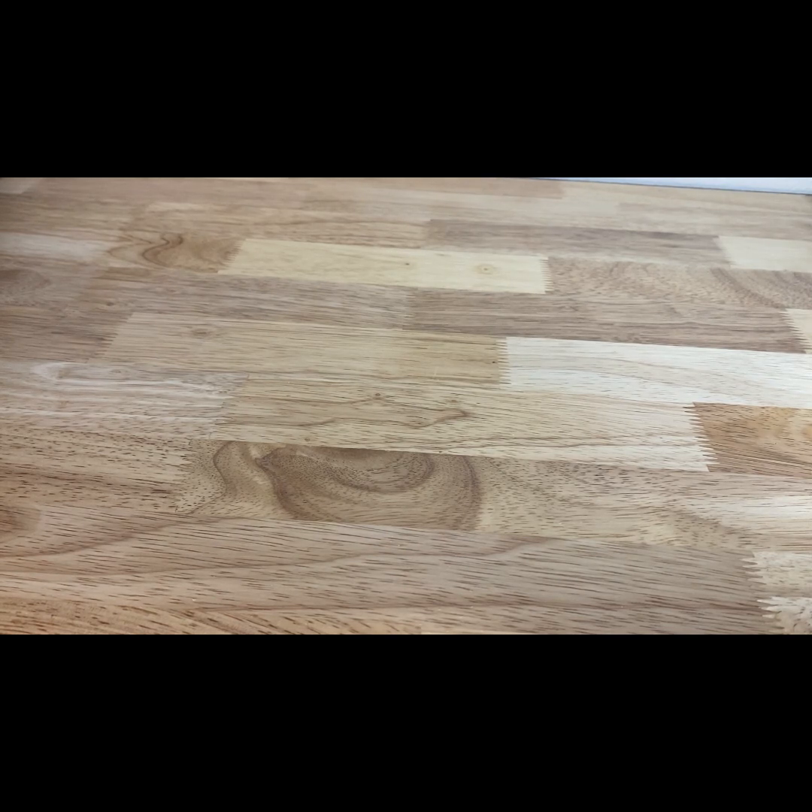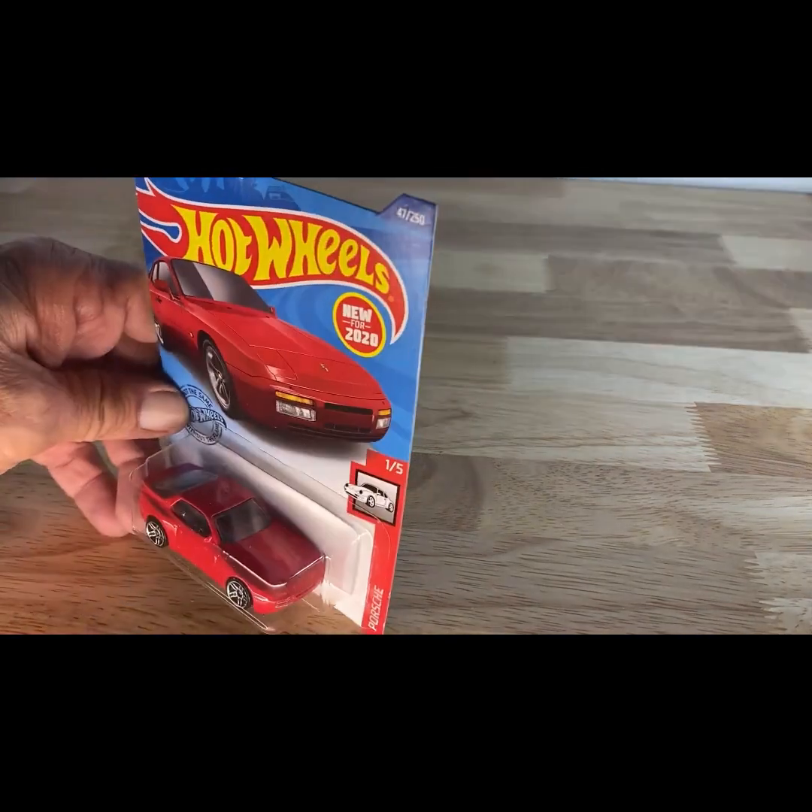New for 2020: the Porsche 944 Turbo. I'm not sure what the copyright is, so hold on that card.